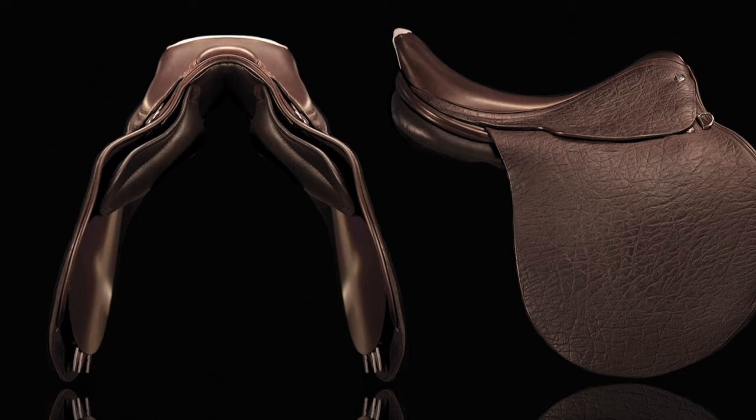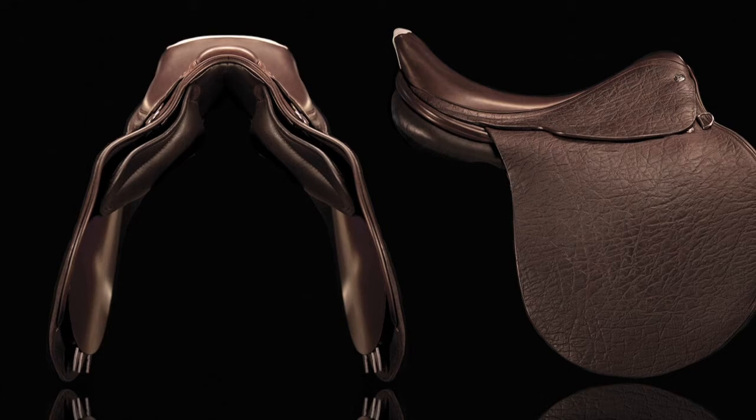The tree is the foundation of the saddle. If you don't have a tree that conforms with the horse's back, you end up inadvertently putting pressure points on the horse. Our saddle is completely adjustable — the tree is adjustable, made from the finest German steel. Because of that, we can actually change the shape of the tree anytime we want. We have hydraulic equipment that bends the tree; we can change the angle and the shape of the tree, thus accommodating any horse we need.